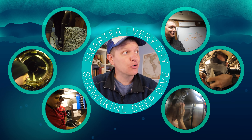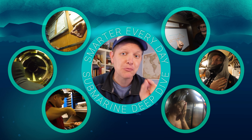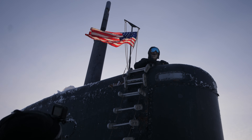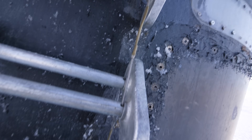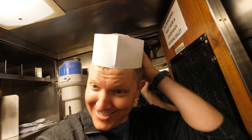This is the next video in the Smarter Every Day Deep Dive series into nuclear submarines, and we're about to get a rare behind-the-scenes look at how food is stored, prepared, and served on a U.S. fast-attack nuclear submarine on the USS Toledo as it operates under the ice in the Arctic Ocean. Today we're going to talk to Chief Doug Chatlos, who's in charge of cooking all the meals.